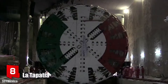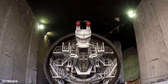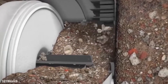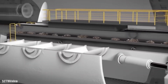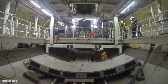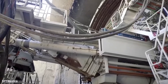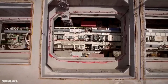Number 8: La Tapatia. It is a closed shield tunnel boring machine which measures 11.5 meters in diameter and has been manufactured in Germany by the company Herrenknecht. It measures 105 meters in length and weighs more than 2,000 tons. It has 6,300 kilowatts of installed power and a torque of 44,000 kilonewton meters. It was used from 2016 to 2018 for the construction of a 5.4 kilometer long tunnel in Mexico.